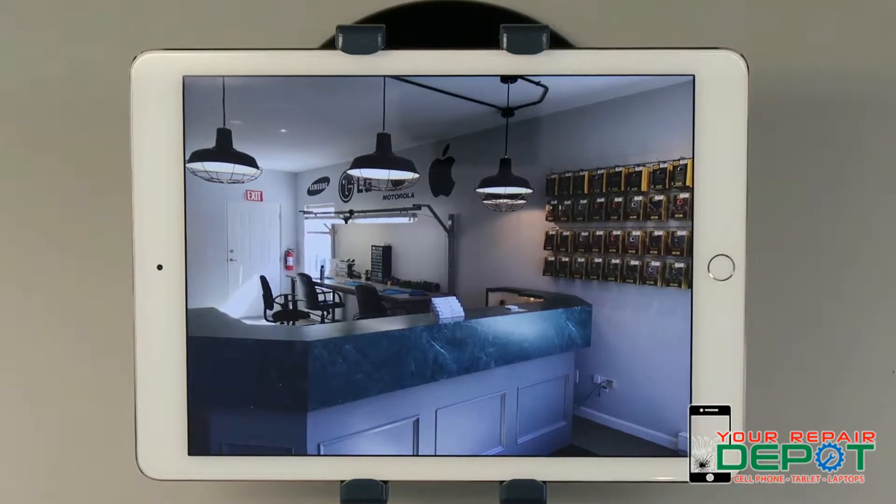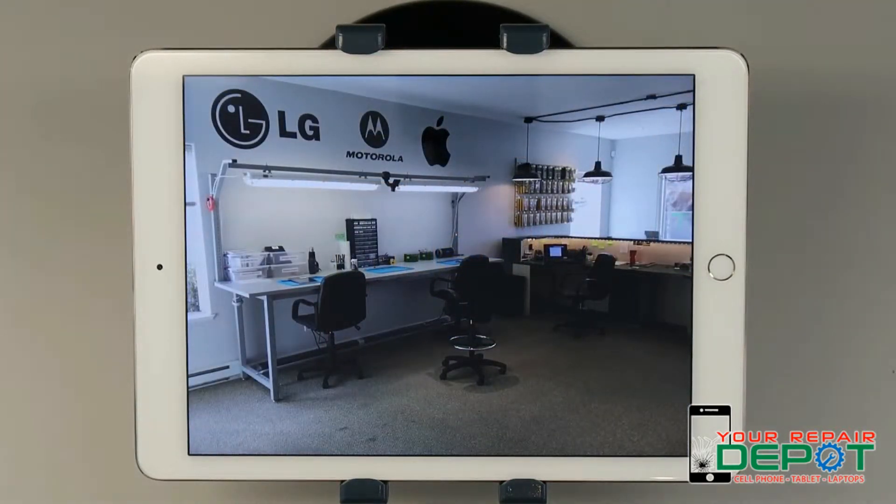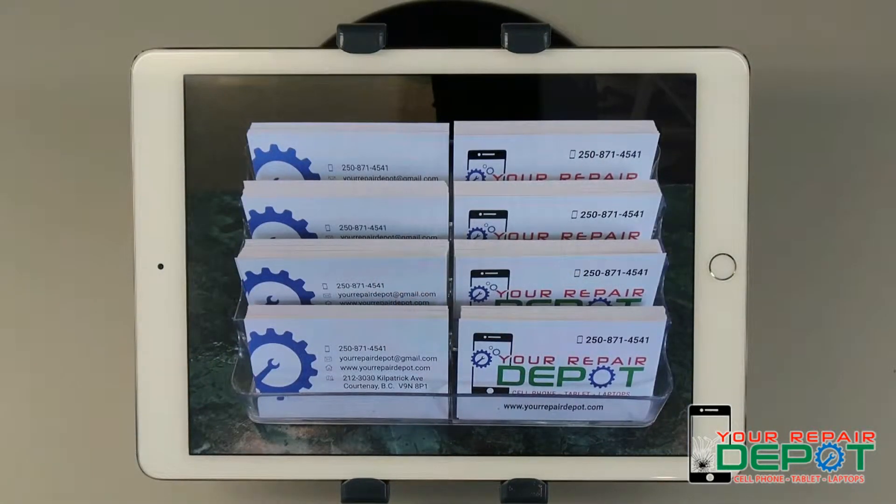Your Apple ID is needed to download apps from the App Store, use iCloud services, activate your Apple device if you enabled iCloud on it and have since reset the device, and more. Don't know the email address for your Apple ID? Apple support is able to help you find that too. Let me show you how quick and easy it is to reset a forgotten password or to find your lost Apple ID.